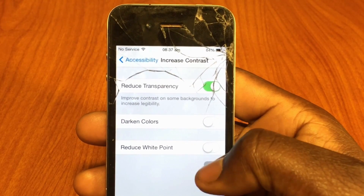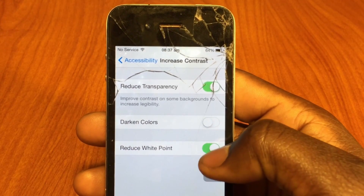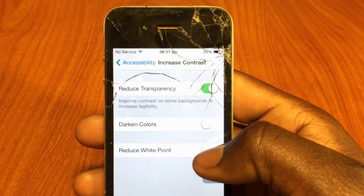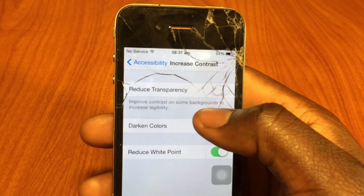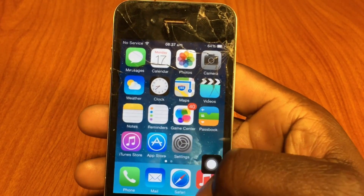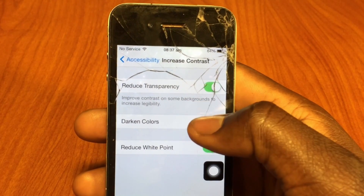Down here, Reduce White Point — that just dims down your phone. You can see when I turn it on it dims, that's what that does. And the transparency: if I turn that off and go to Home, you can see the dock is all blue. But when I go back to Settings and turn the transparency on, it's all grayed out. That's what that does.